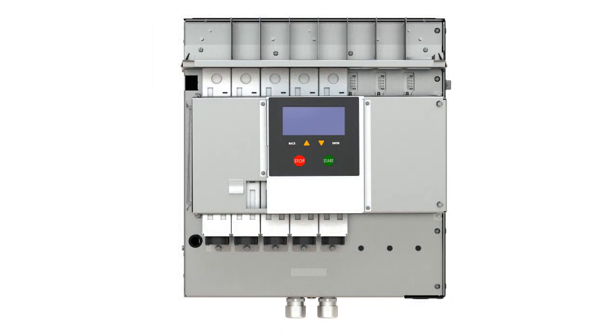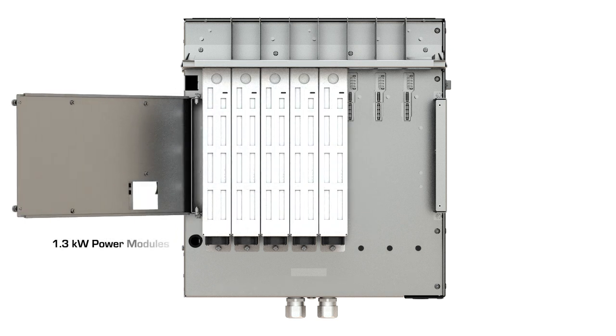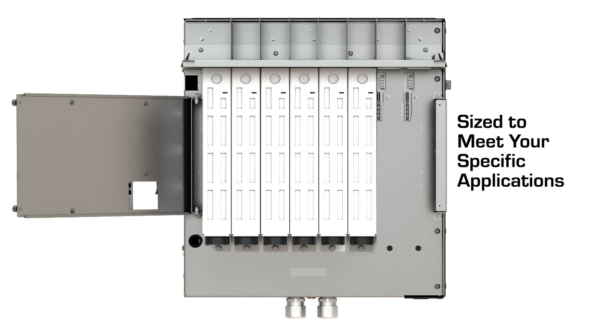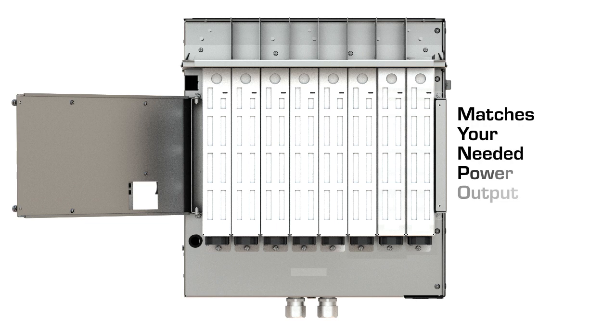The Revolution Charger is comprised of multiple 1.3 kW power modules that can be combined to provide outputs from 4 kW to 31 kW, offering greater flexibility and scalability. The Revolution Charger, with its modular system, is sized to meet your specific applications, so you are purchasing a charger that more closely matches your needed power output.